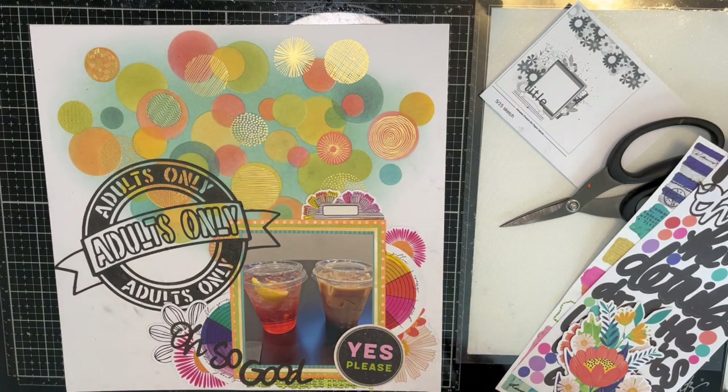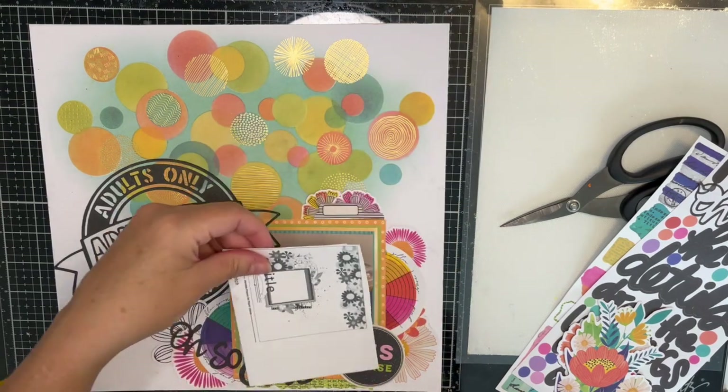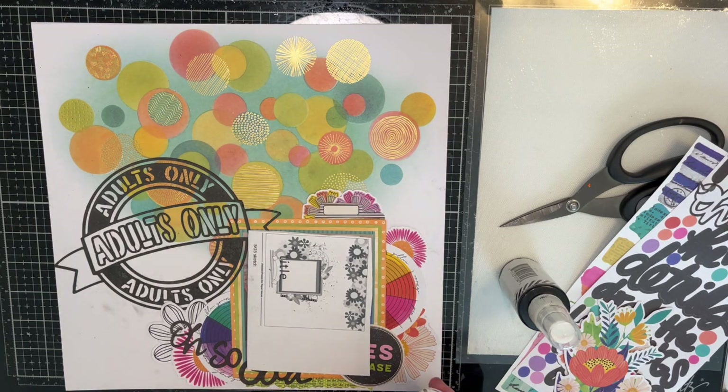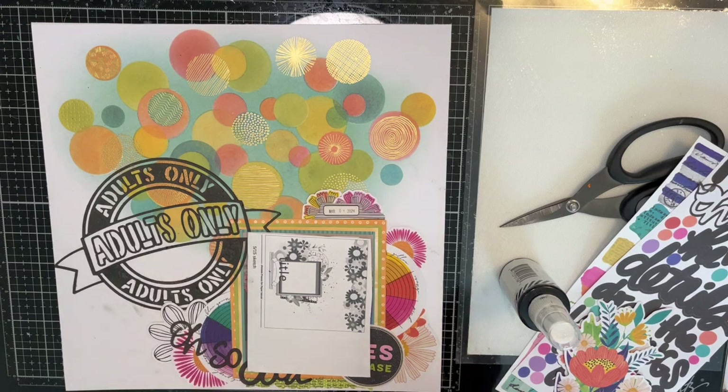Now I'm going to take my black splatter. It's getting so low. I'll cover the layout a little bit. Let me stamp my date really quick. Yes, I do have black fingerprints all over this — that's just the way it's going to be this time.